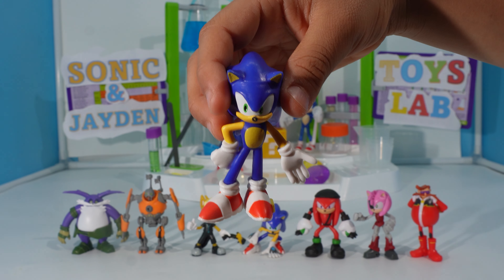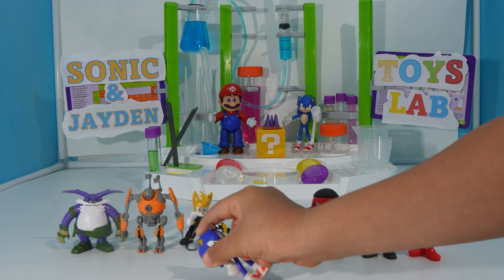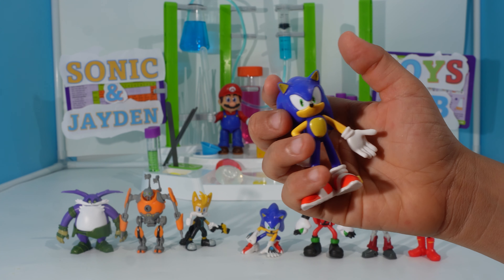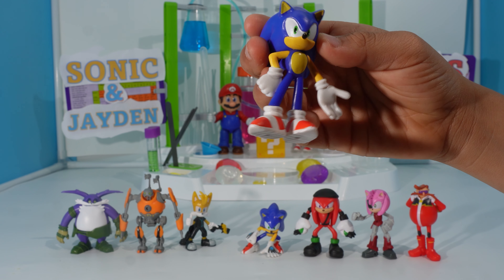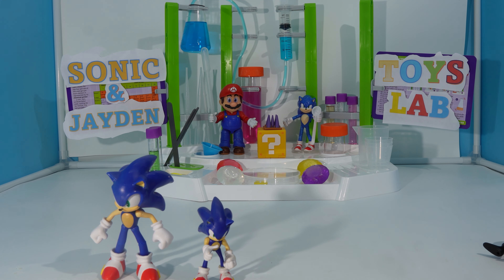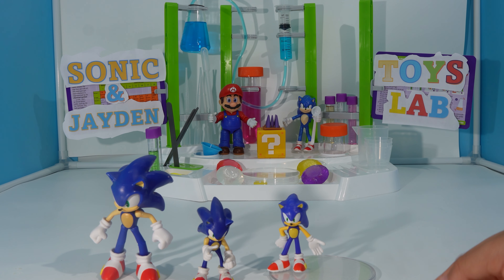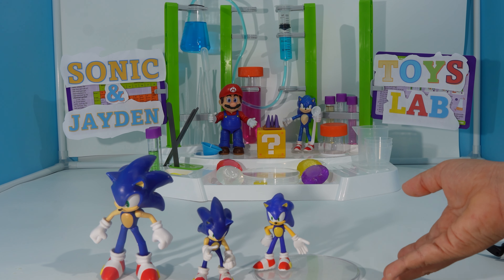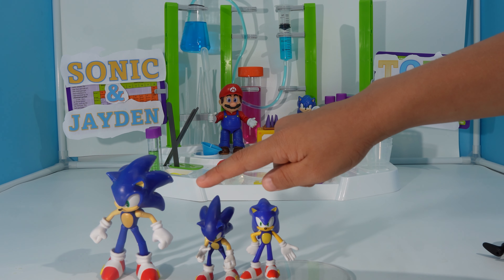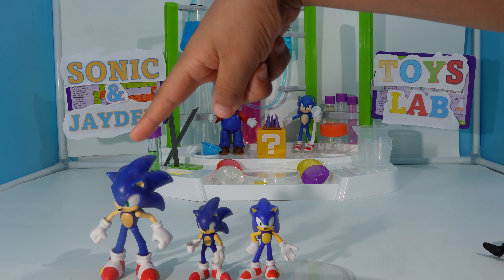So here we got Sonic. It's a little hard to stand up — he's always falling. Other than that, the colors are nice. There's no articulation in these figures. Here's the comparison: we have the 6.5 centimeter one, the Jakks Pacific 2.5 inch Sonic, and here's a 4 inch Sonic.